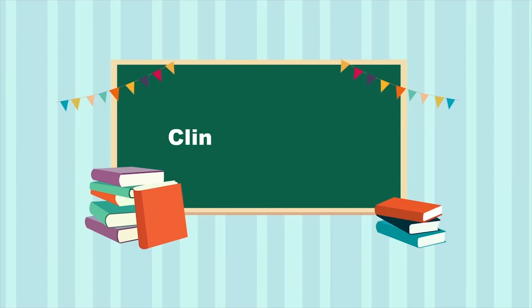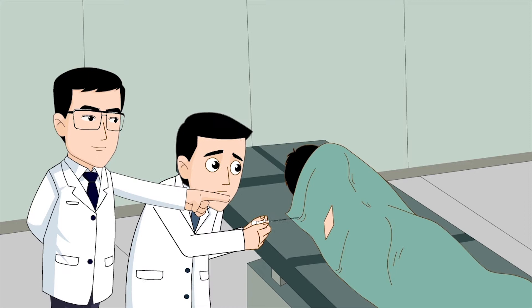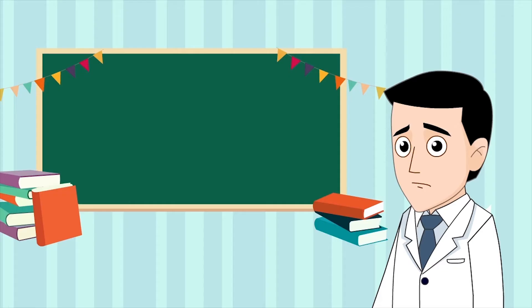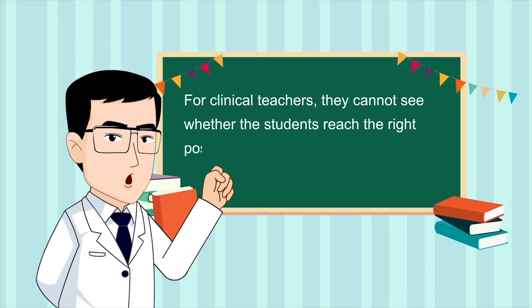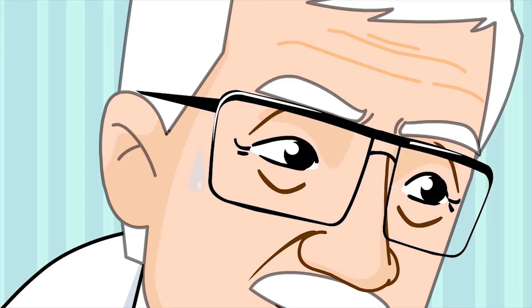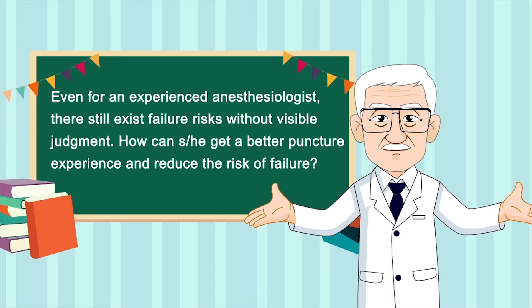Clinical Problems. For inexperienced practitioners, it's very difficult to judge the epidural space by feeling. For clinical teachers, they cannot see whether the students reach the right position when doing epidural puncture, thus it is difficult to teach. Even for an experienced anesthesiologist, there still exist failure risks without visible judgment. How can he or she get a better puncture experience and reduce the risk of failure?